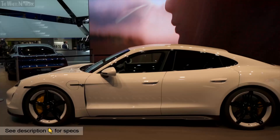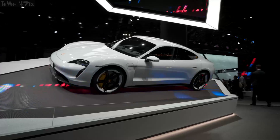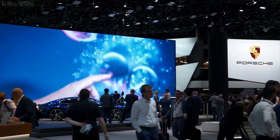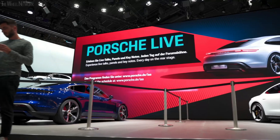Porsche's highlight at the IAA 2019 is the new Taycan. The electric car is on display at the Porsche stand and represents the dawning of a new era. And its immediate surroundings are just as spectacular.